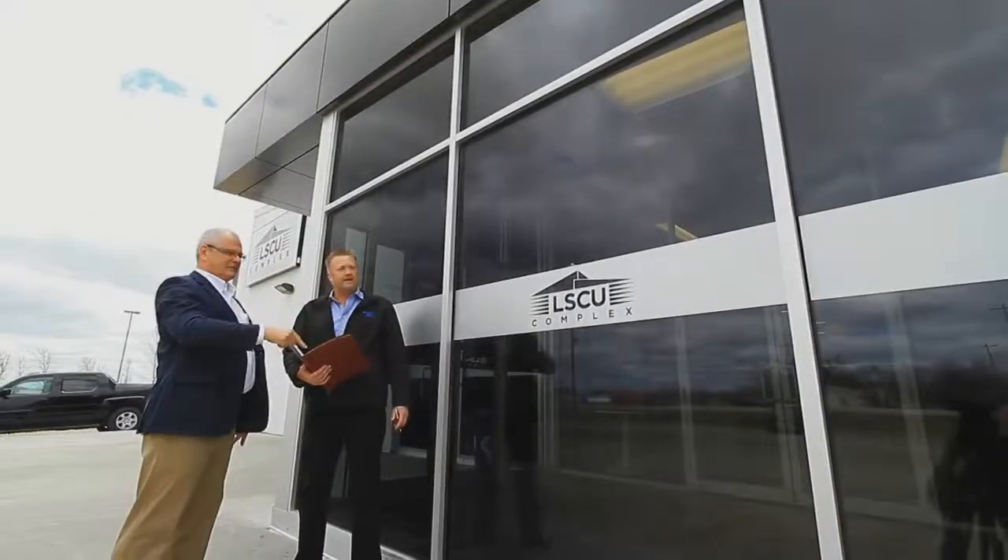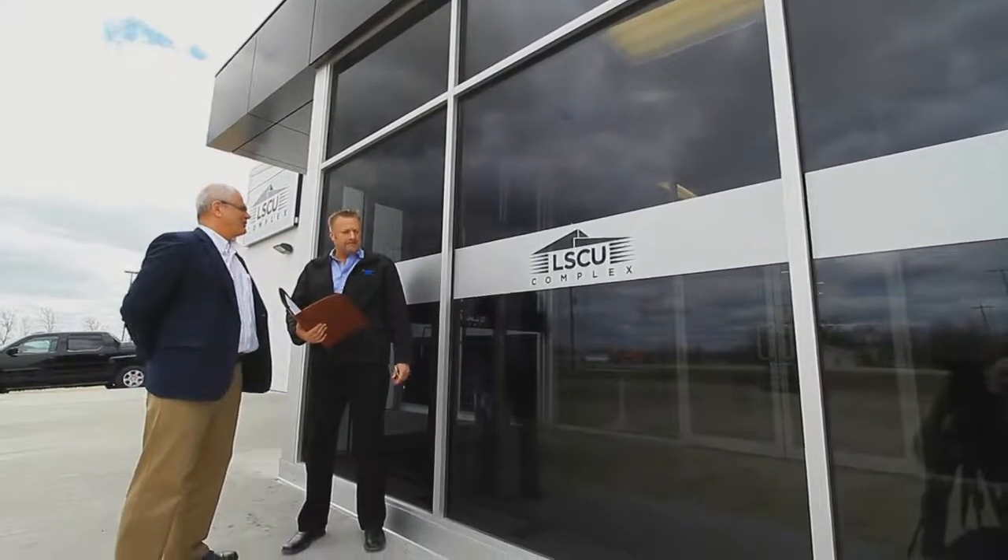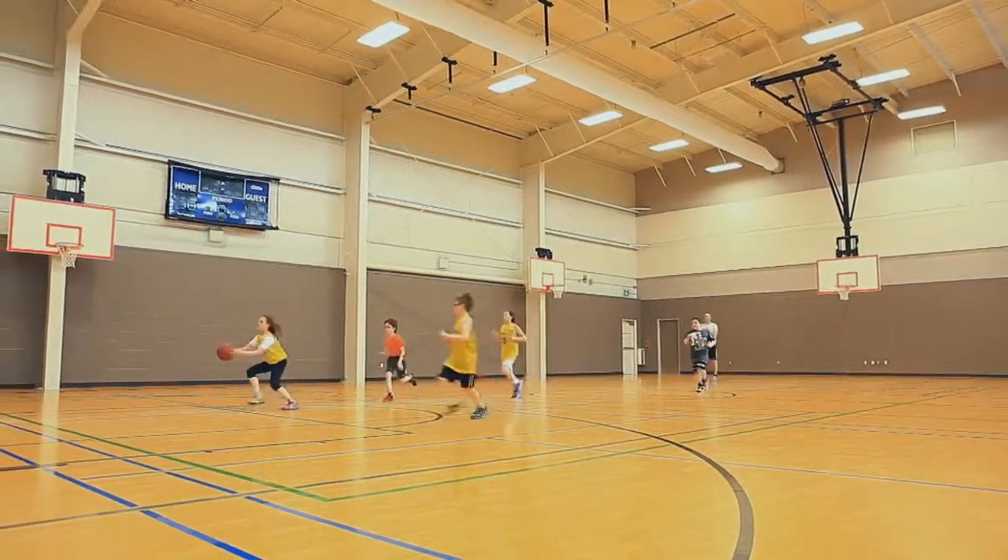Manitoba Hydro's PowerSmart program is helping LaSalle's new community center reduce their energy costs. The building is built to PowerSmart standards and is 33% more energy efficient.